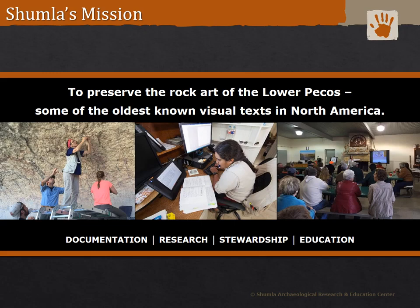Shumla is a non-profit research center dedicated to studying the rock art of the Lower Pecos in southwest Texas. We are currently working on a four-year documentation project to conduct baseline documentation of all 350-plus rock art sites in Valverde County, including the state of Texas archaeological forms, Shumla's extensive rock art site form, as well as 3D models and gigapans of the panels. We are calling this large-scale documentation effort the Alexandria Project.